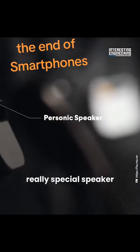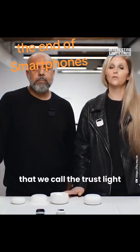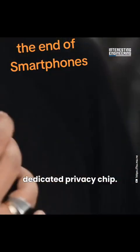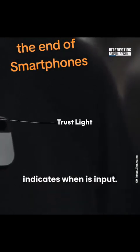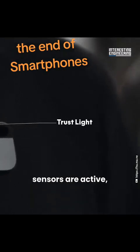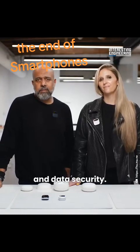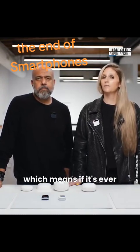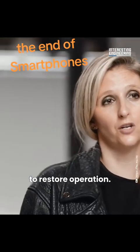It has a special speaker that creates a bubble of sound, and an indicator called the TrustLite built directly into the hardware via a dedicated privacy chip. The TrustLite indicates when optical or audio sensors are active, ensuring full transparency and data security. The privacy chip also protects it from being exploited — if it's ever physically tampered with, it will require service from Humane to restore operation.